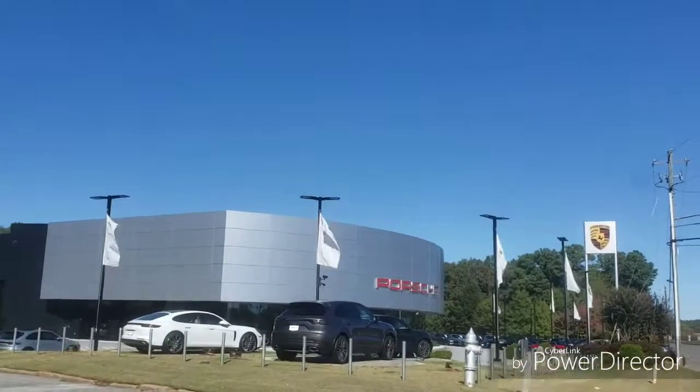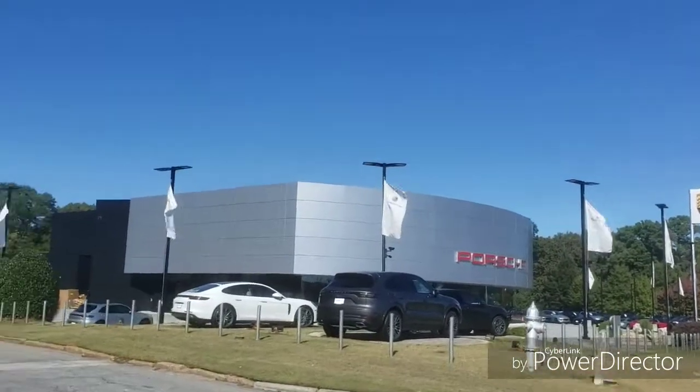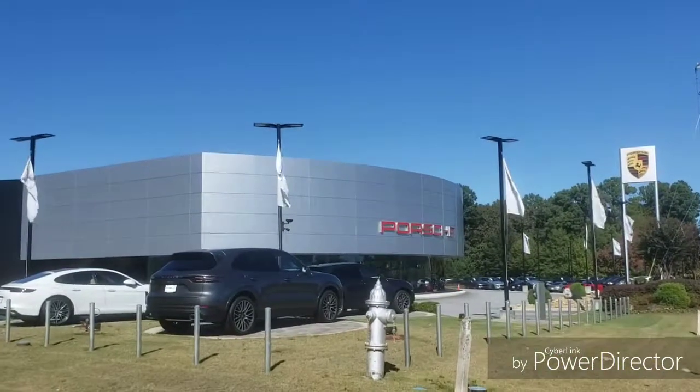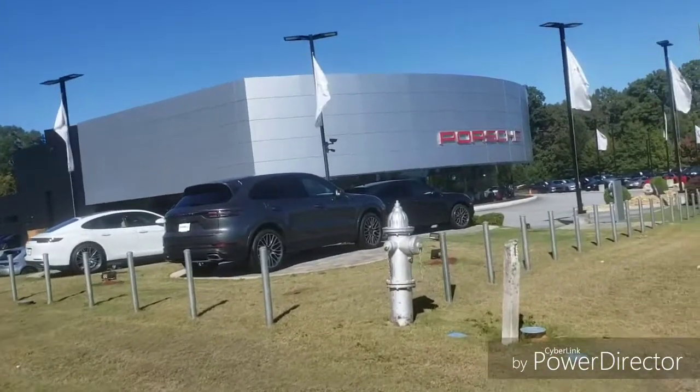Welcome to Showroom Sundays again. I hope y'all are having a good Sunday. Today I'm at Jim Ellis Porsche. Let's go see what they got.